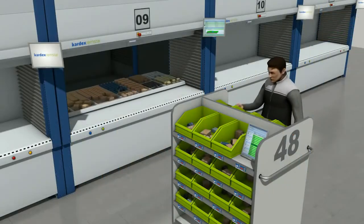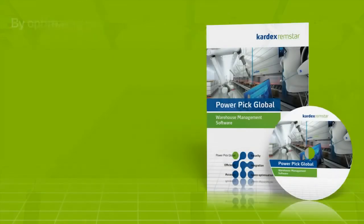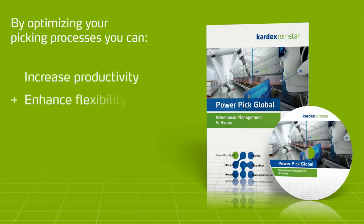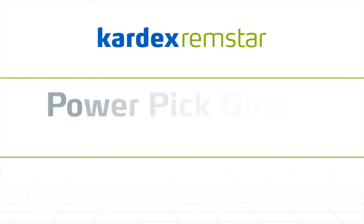Now the batch is fully processed and the picking trolley moves on to the packing zone. With these picking strategies, you will increase productivity, enhance flexibility, and reduce costs. Kardex Remstar PowerPick Global — Navigation for efficiency.